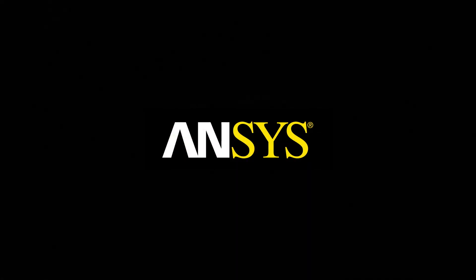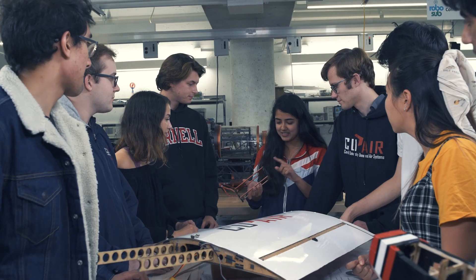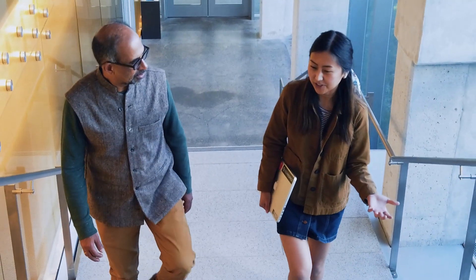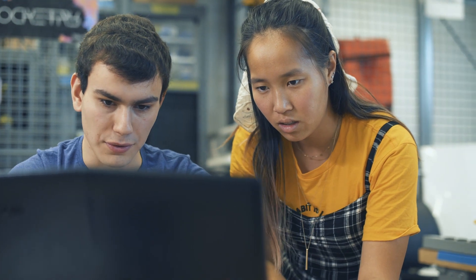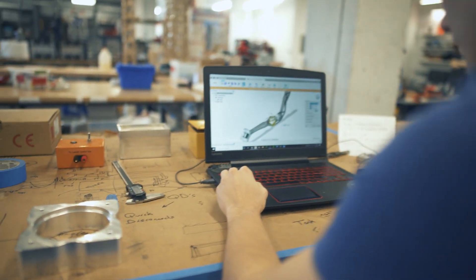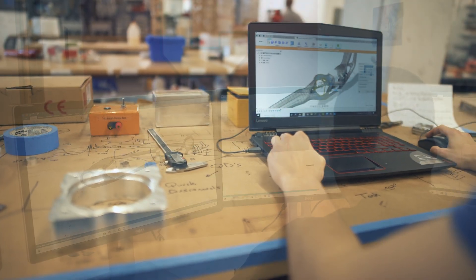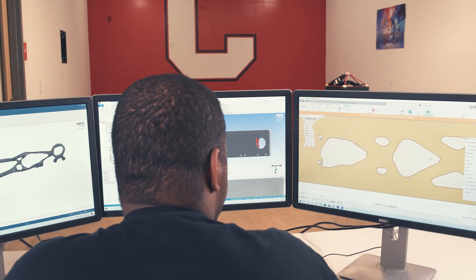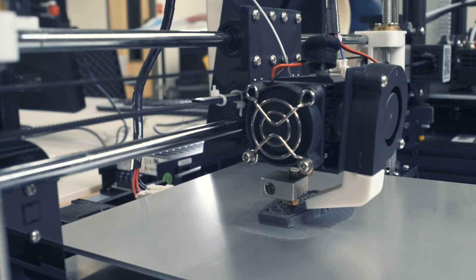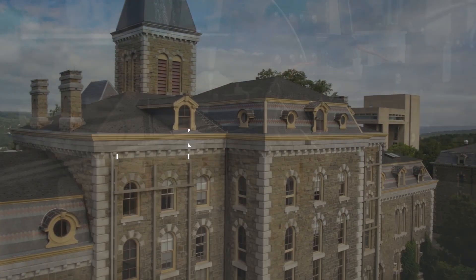Engineering education is going to change in the next 10 years more than it has probably in its history. Our students have been using Autodesk tools to create their CAD designs and they've been using Ansys to figure out how these designs are going to behave. The connection of two powerful platforms in this way is really transformative.